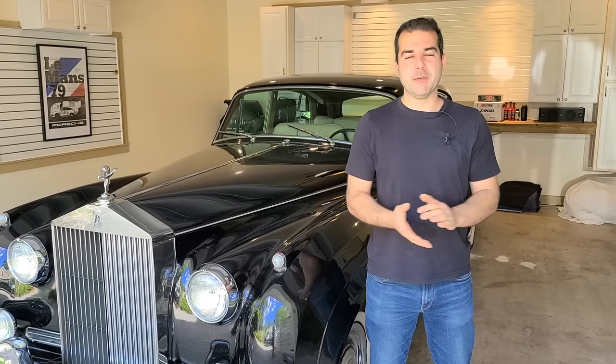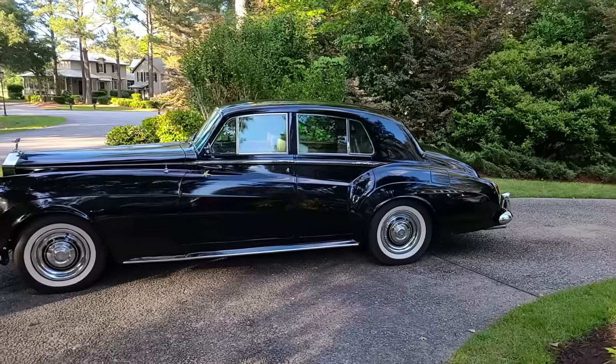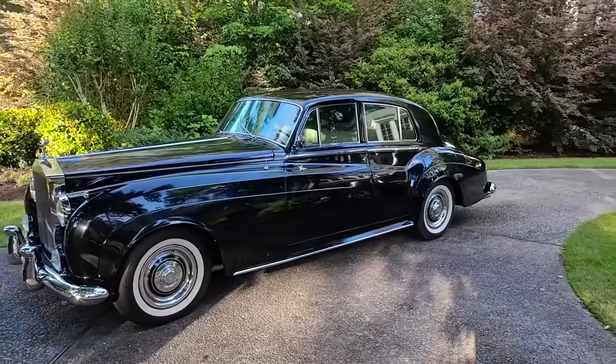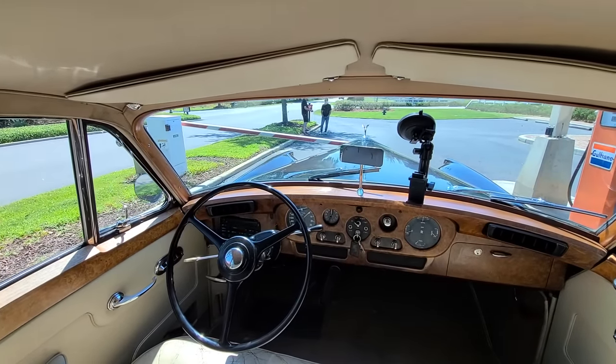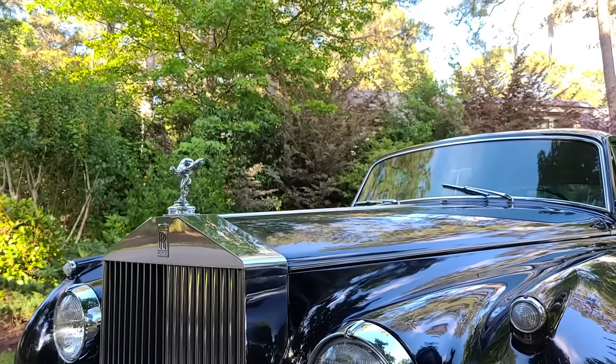I made a little bit of an impulse buy — and by little bit, I mean a very, very big impulse buy. I'm going to the Amelia Island Concours Car Show again, and just like last year, I wanted to have a cool car there. So I did the most logical thing: I found a cool car sort of kind of near the show, and my plan is to drive it there. Hence why I am in South Carolina, $26,000 lighter and the proud new owner of a 1961 Rolls Royce Silver Cloud 2.